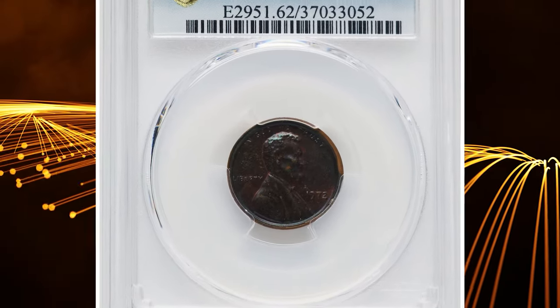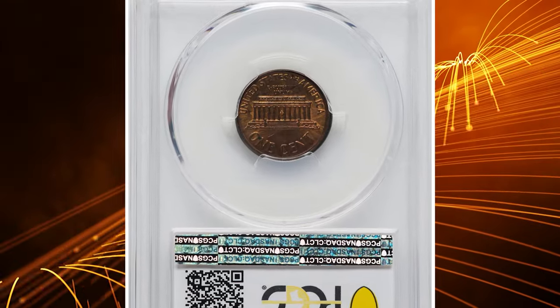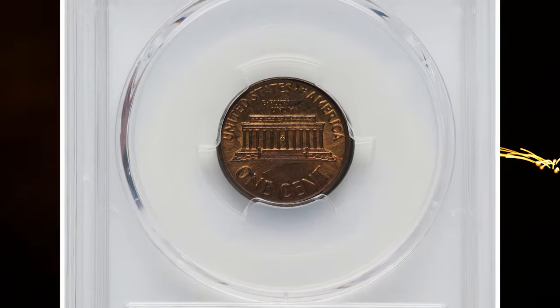Number 8. Starting with this error penny: a 1972 Memorial cent struck over a 1971 cent, graded in Mint State 62 Brown by PCGS.